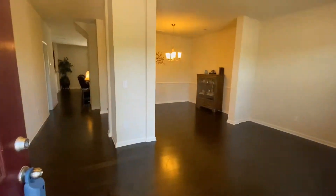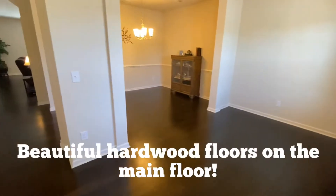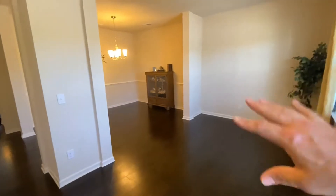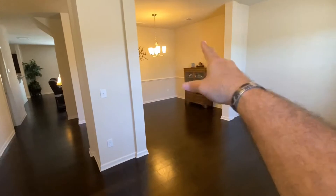As we're walking through the door, as you notice, it does have hardwood floors, and these are engineered hardwood floors. You see this is more of an open space, so people are like, well, what would this room be used for? And of course, that's your formal dining room there.